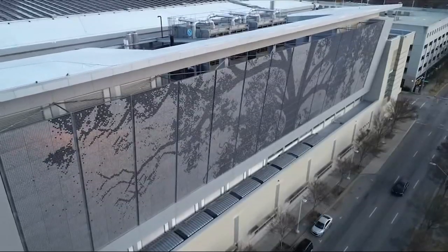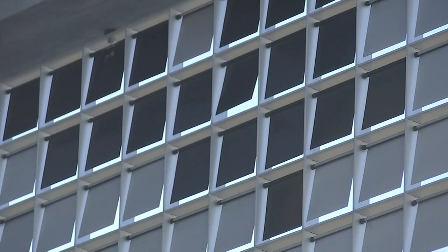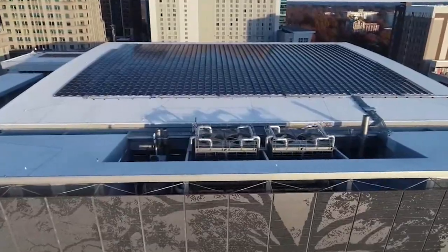This is the artwork of artist Thomas Sayre, a nationally renowned artist that we are fortunate enough to have live in Raleigh. And the reason for this 210-feet-wide, 44-feet-tall art installation?